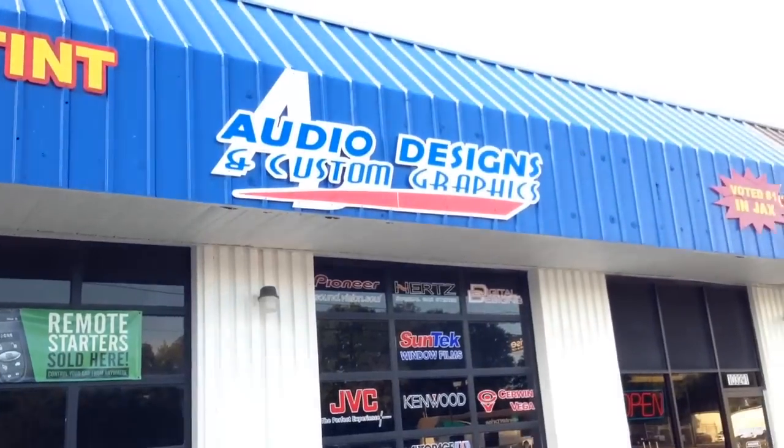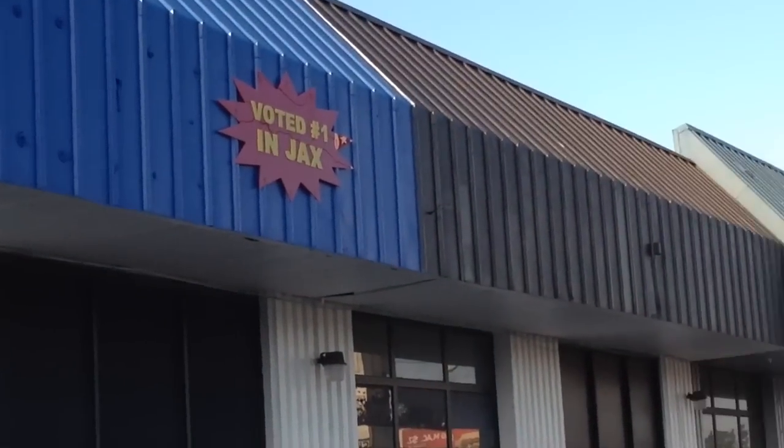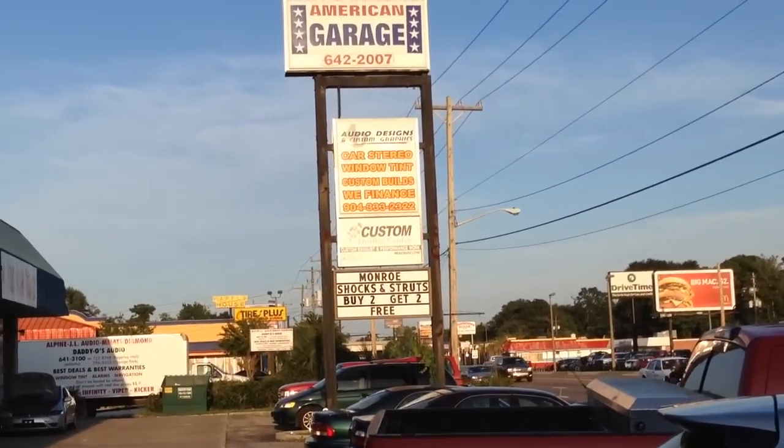Give us a call. We're in Jacksonville, Florida — 904-333-2322. Voted number one in Jacksonville by News4Jax, and one of the top 12 shops in the nation by Mobile Electronics Magazine.